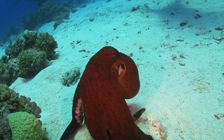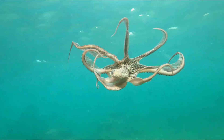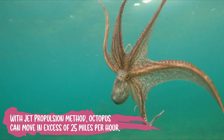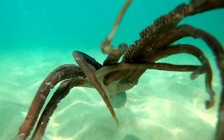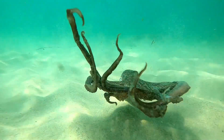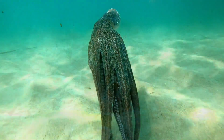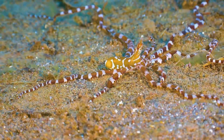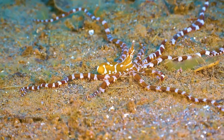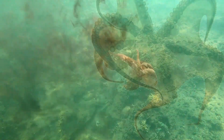Here's a fun fact: octopuses move in a very cool way. They don't swim like fish. Instead, they use something called jet propulsion. This means they squirt water out of their bodies and it pushes them through the ocean quickly, like a rocket zooming through space. If an octopus wants to move slowly, it can just crawl along the ocean floor using its tentacles.